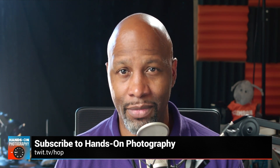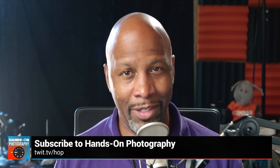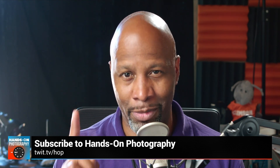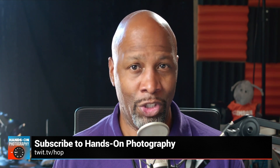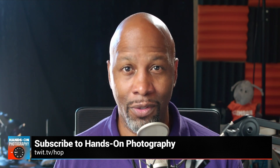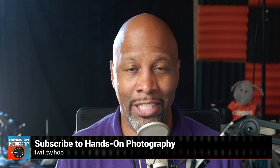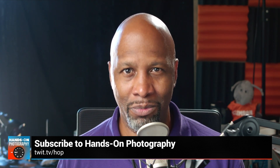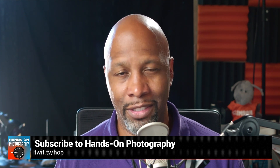Hey everybody, I am Ant Pruitt and I am the host of Hands-On Photography here on Twit TV. I know you've got a fancy smartphone and a fancy camera, but your pictures are still lacking. Can't figure out what shutter speed means? Watch my show — I've got you covered. Want to know more about ISO and the exposure triangle in general? I got you covered. Or if you want to get into lighting and making things look better, I got you covered on that too. Check us out each and every Thursday here on the network. Go to twit.tv/HOP and subscribe today.